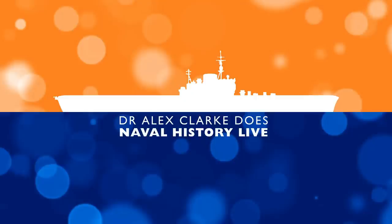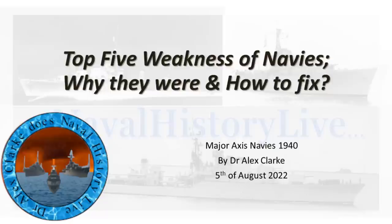This is definitely a lot harder in this case. We're going to make it about the Axis navies in World War II — the top 5 weaknesses of the navies, why they were weaknesses, and how to fix them. We're looking at January 1st, 1940, for the major Axis navies.